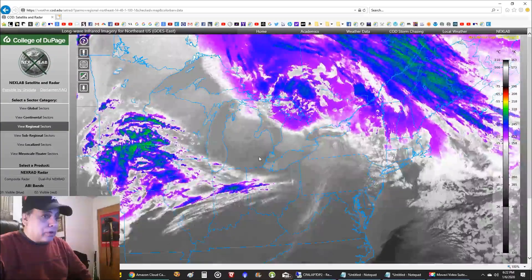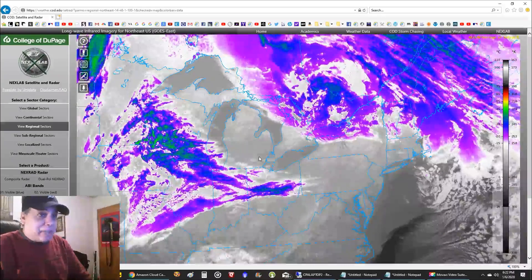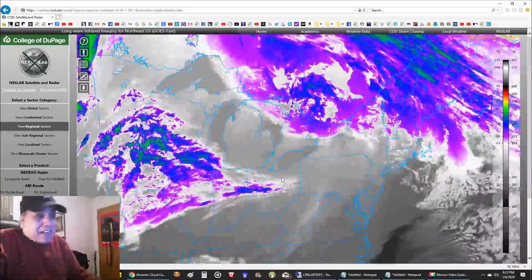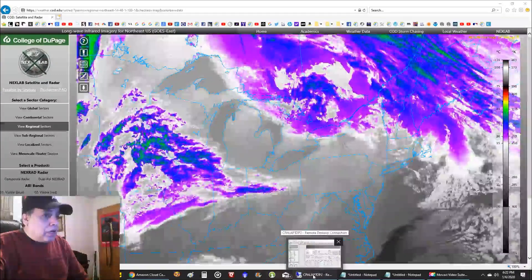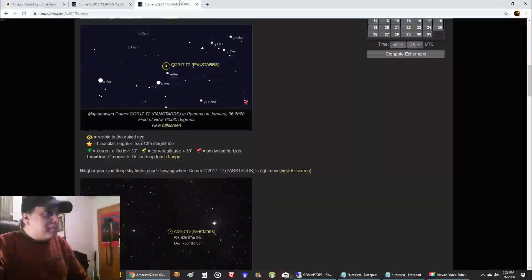I'll be lucky if I even get an hour on this comet. But the good thing is I did find the comet - I'm so excited! It's always exciting when you're not sure if something's going to work. I've done comets before but it's been a long time. Let me show you what I've got.